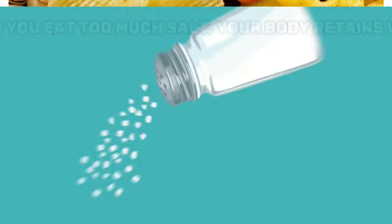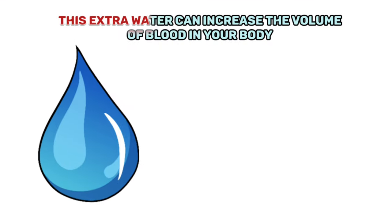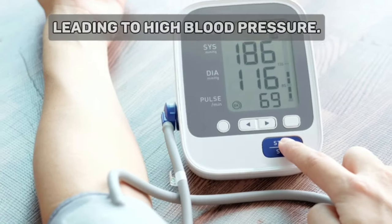When you eat too much salt, your body retains water. This extra water can increase the volume of blood in your body, which can put extra strain on your heart and blood vessels, leading to high blood pressure.